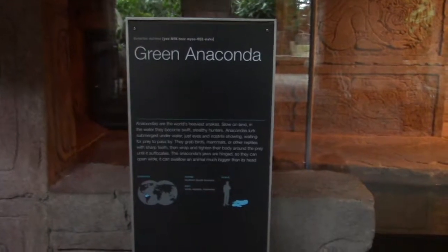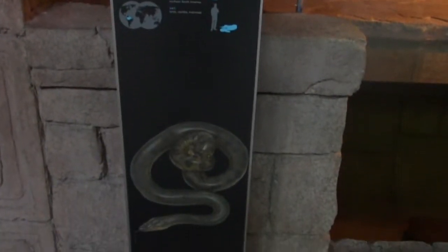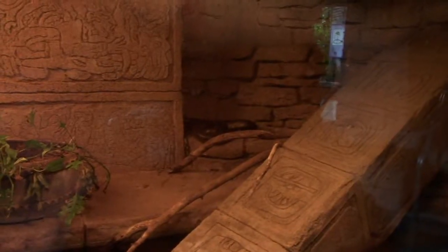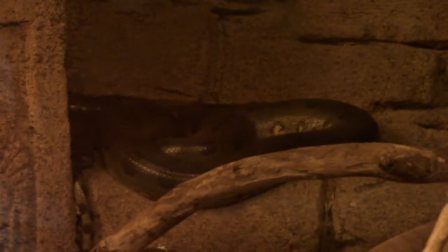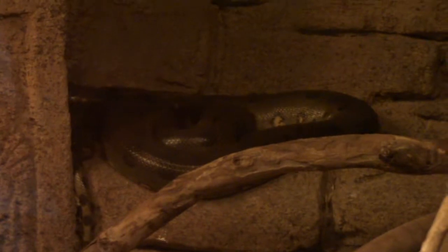We've got a green anaconda — giant snakey! Trying to get a good vantage point where I didn't have a reflection on the glass. That is our anaconda right there — very nice, curled up taking a nap.